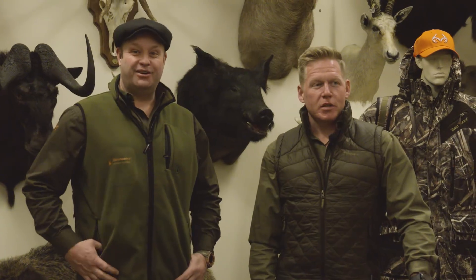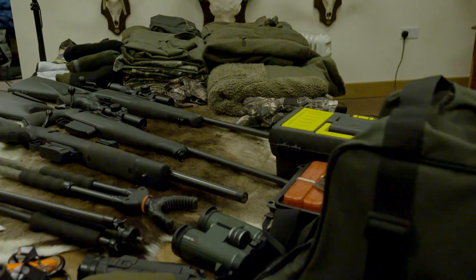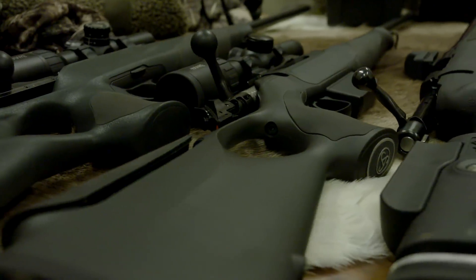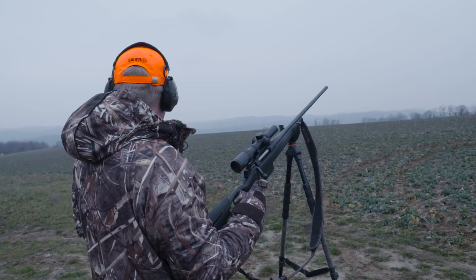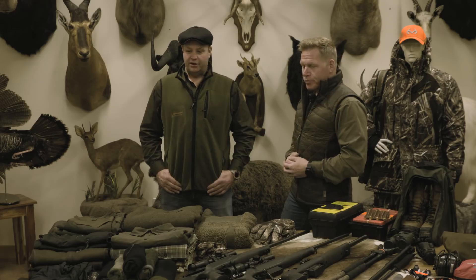I'm Ian Harford and I'm Steve Wild, and we're about to embark on our epic wild boar hunting adventure to Hungary. But before we get set up and go, we'd like to run through the equipment that we're going to be using on this trip - give you an idea of what we're taking with us and hopefully what's going to help us stay warm, dry and comfortable on a pretty cold trip.